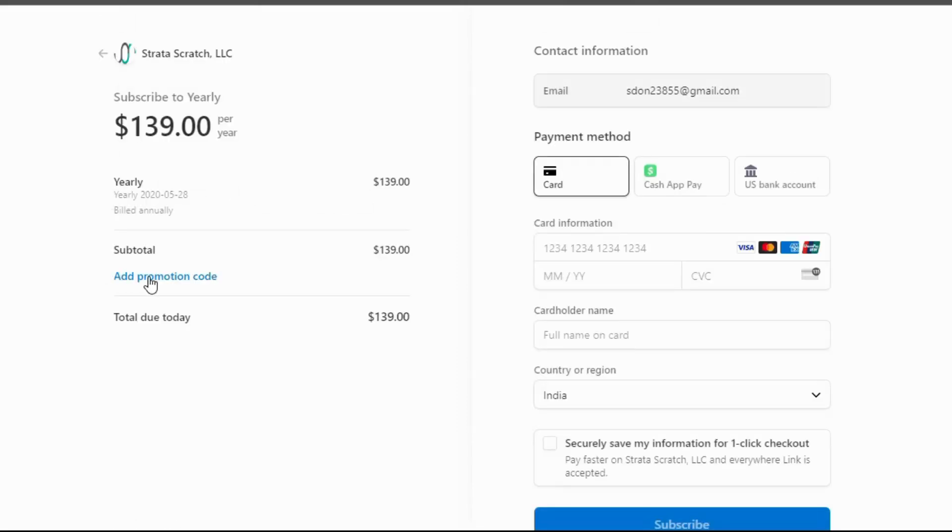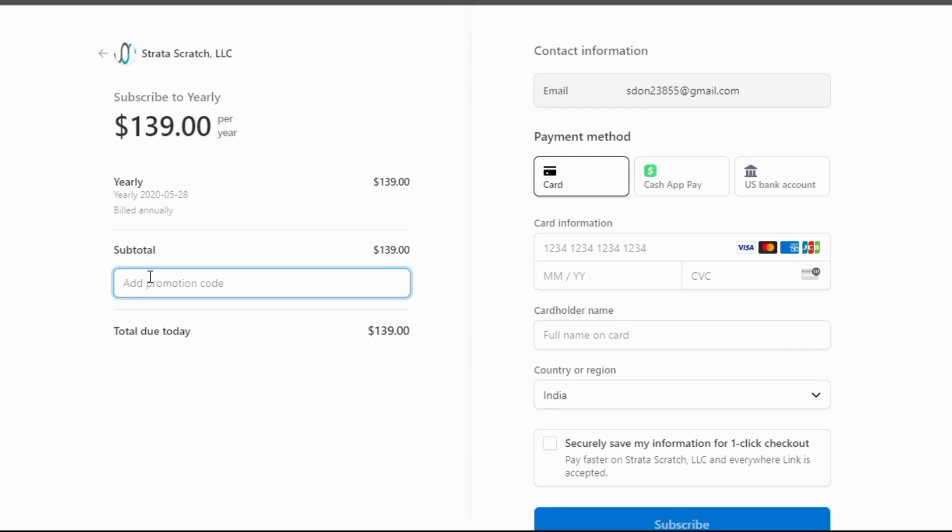Using the promo code is super easy. Here's how: click the link in the description to go to the Stratascratch website, browse through their plans and select the one that fits your needs, and at checkout, enter the promo code to enjoy your discount.